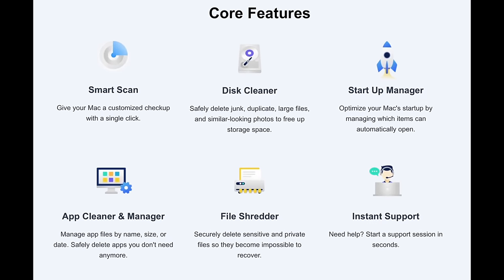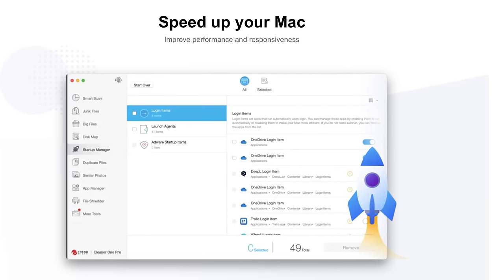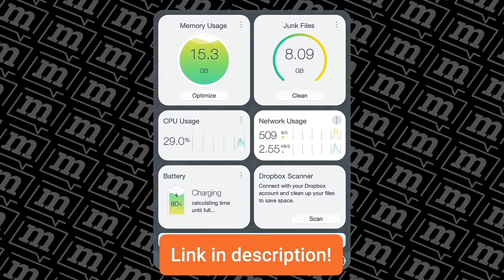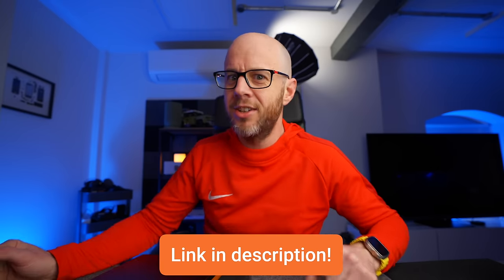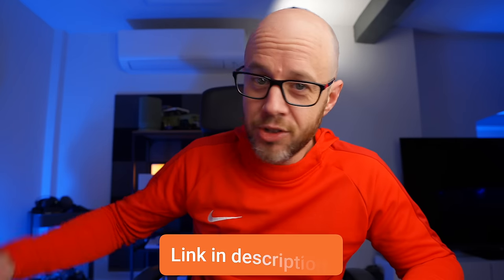There is so much more built into Cleaner 1 Pro, including a disk map so you can easily see what's in specific folders, a startup manager, and app management so you can properly remove apps from your Mac — which you can do on macOS, but this is so much easier. There's even a very handy toolbar that monitors your CPU, your network usage, and your memory usage. To get control of the storage on your Mac and keep an eye on what's going on behind the scenes, you need to check out Cleaner 1 Pro. Just click the link below.